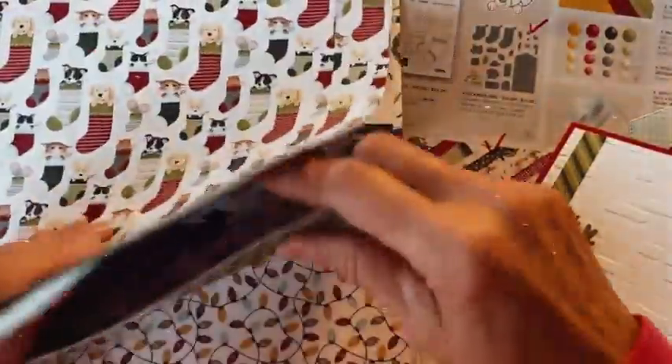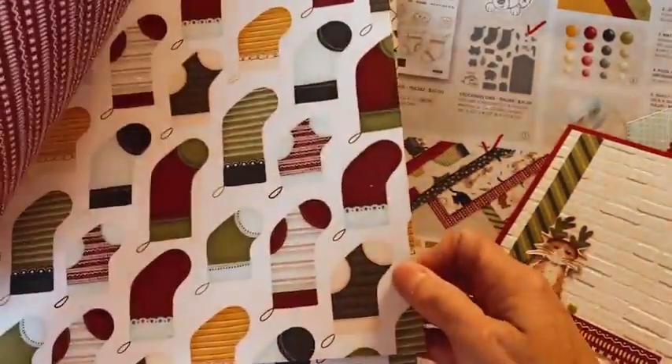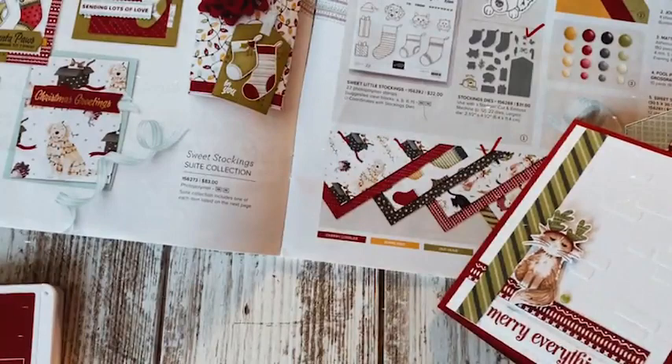Did I show you all the prints? There's the sweater, there's stockings — you can actually just cut these out, you don't have to do anything, just cut them out. And here are stars — so that's fun. What a great set of paper! You can buy that separately or in the suite, and it is called Sweet Stocking Designer Series Paper.